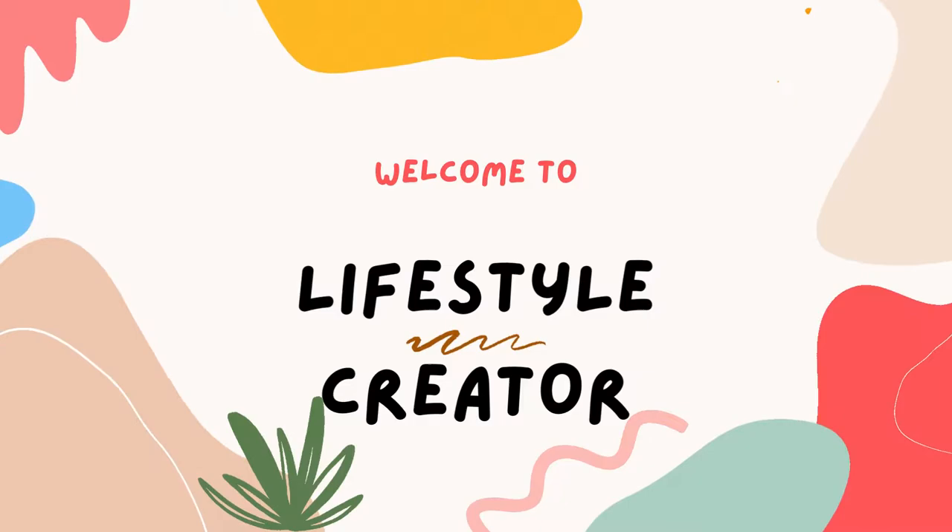Welcome to Lifestyle Creator. Today we are looking for some very exciting and unique TV wall unit designs. We've curated a selection of creative solutions to center a scheme around your TV stand that you can be proud of, whether that be alongside statement artwork, disguised within wall storage, or blending into a dark background.